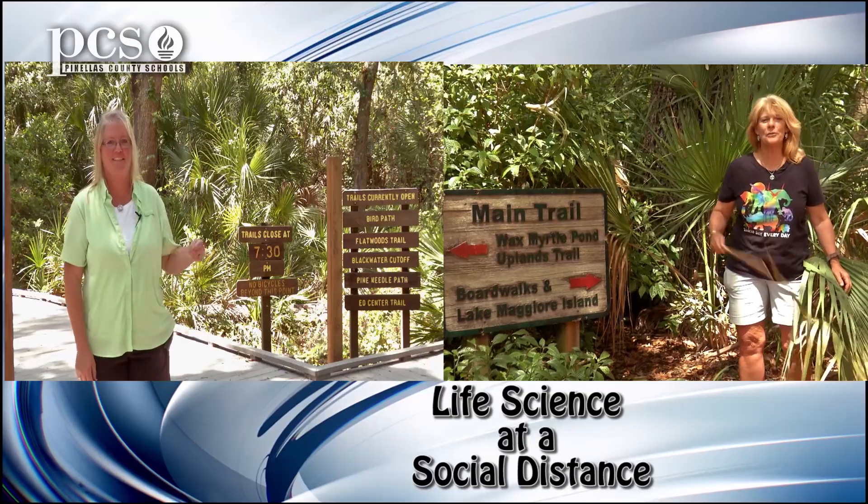Hi, this is Martine LaDuke at Boyd Hill Nature Preserve. Hi, I'm Ginger Rem at Brooker Creek Preserve. This is Life Science at a Social Distance.